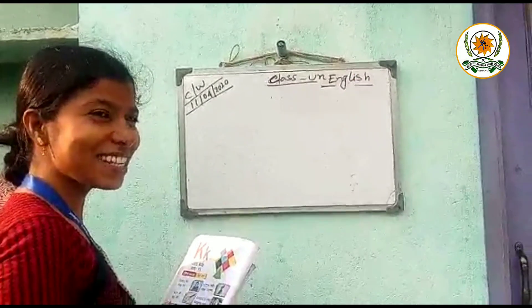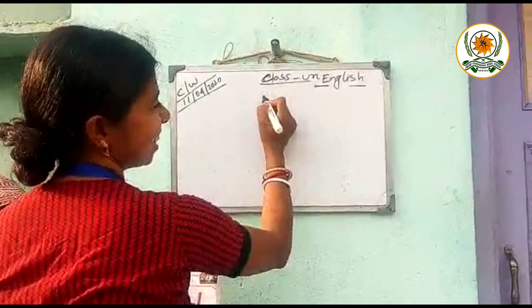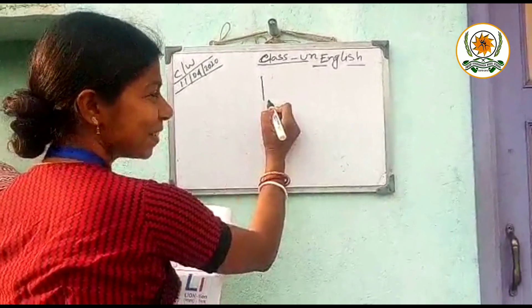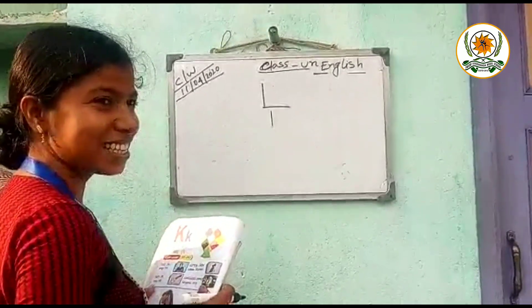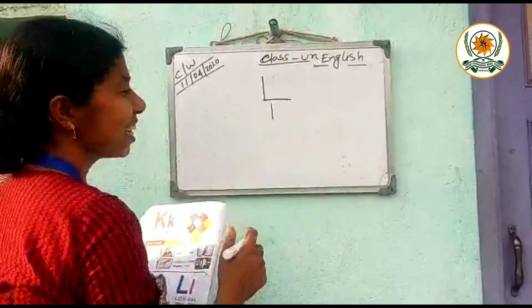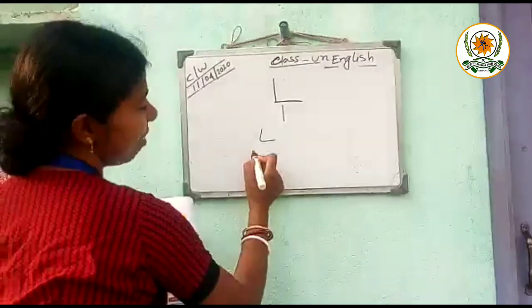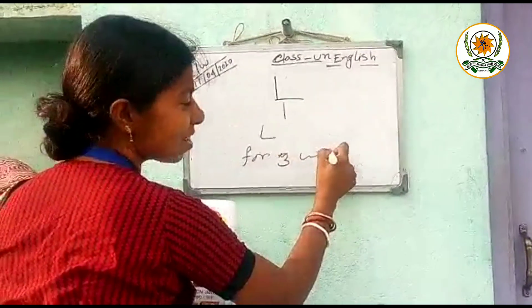Good morning students. How are you all today? Good. Now look at the board. Which letter is this? L. Good. L. Now today we learn L for three words.